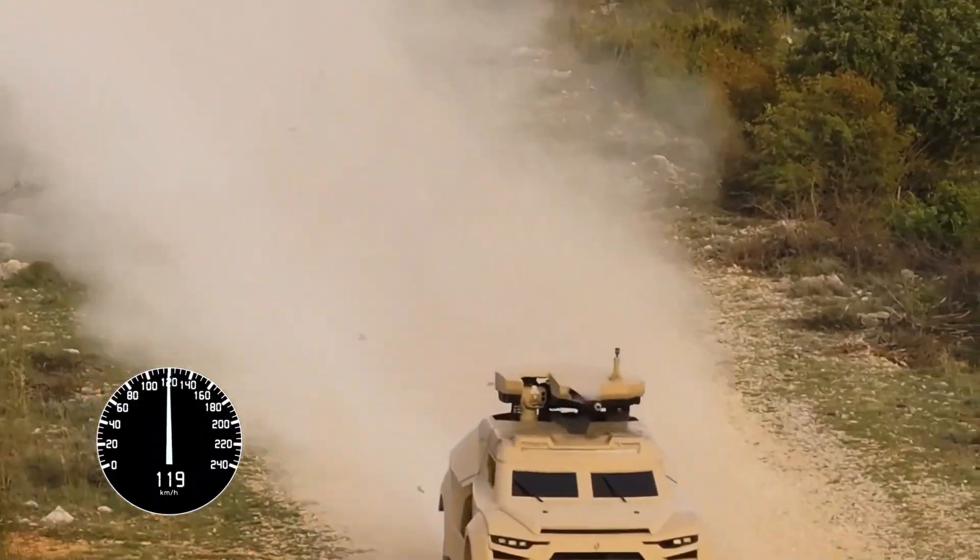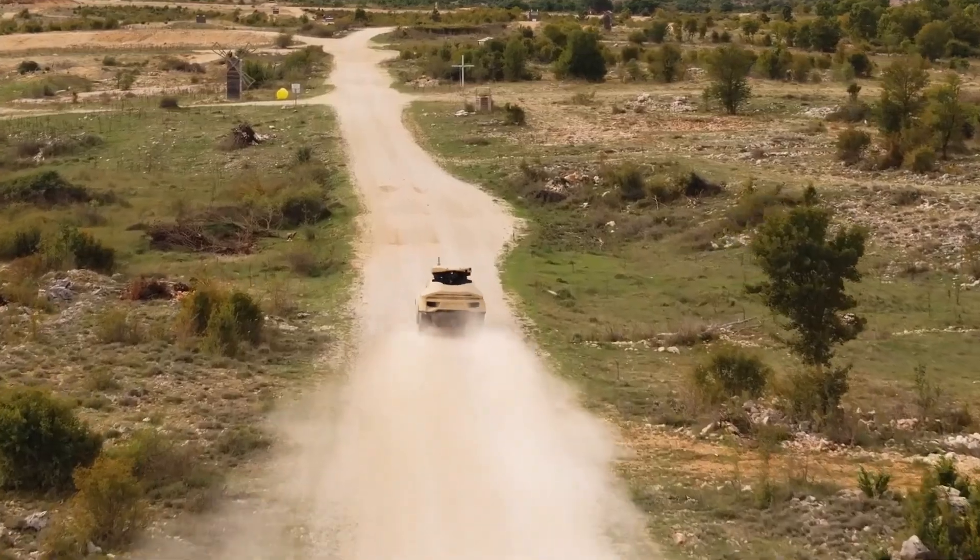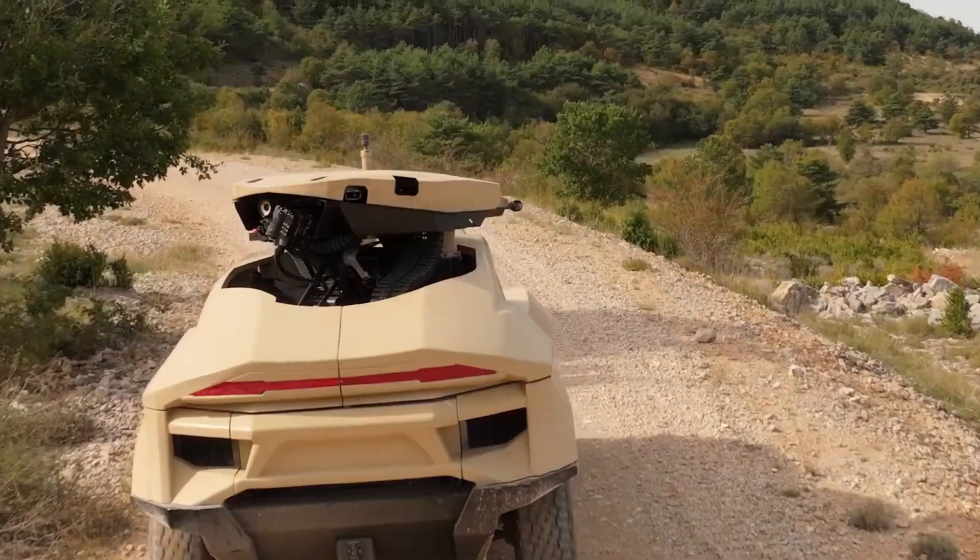Designed to meet the demands of modern warfare, the Cockerill IX exemplifies the future of armored combat vehicles, balancing speed, agility, and firepower.